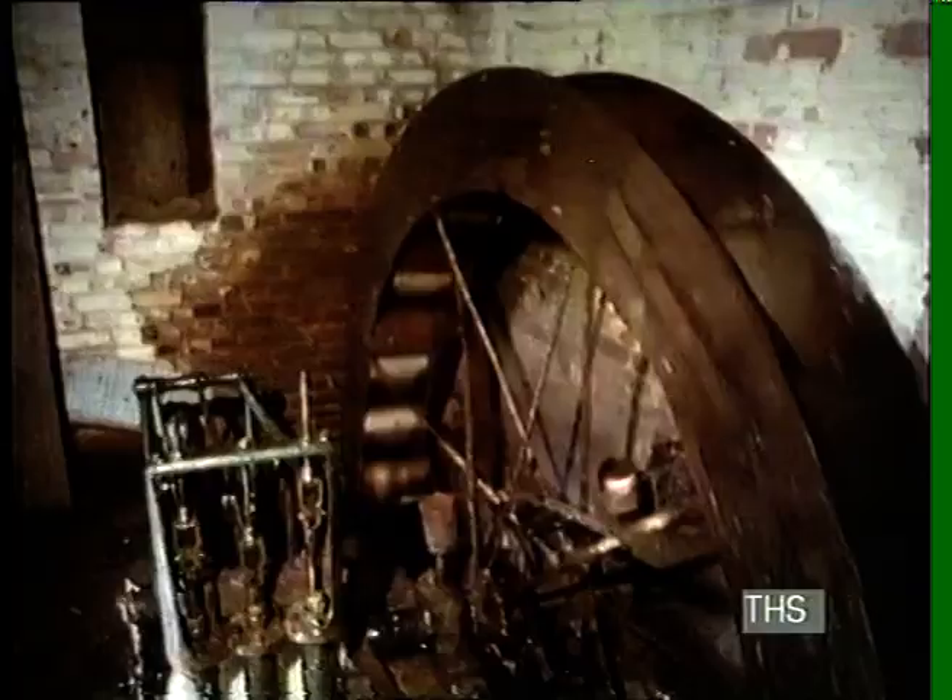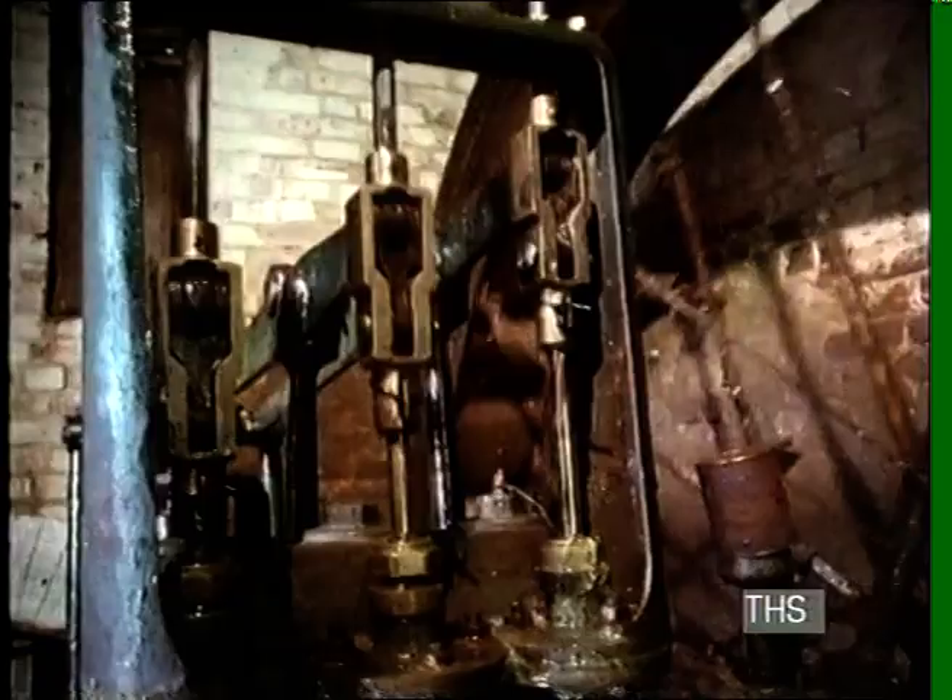I suppose that was about in the 30s — they used to grind flour and all down there. About 1864 it was installed here, but we can't find no maker's name on it, so we don't know who made it.